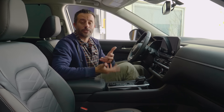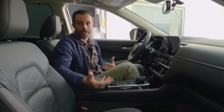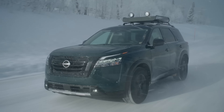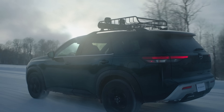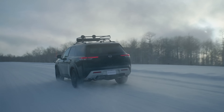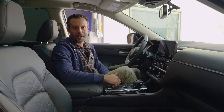Like many other SUVs in this segment, you have a full suite of adaptive safety features on the Pathfinder — some standard, some optional. These include collision mitigation, brake warning, proximity sensors, exterior cameras, adaptive cruise control, and lane keep assist — all the stuff that takes a lot of annoyance out of stop-and-go traffic on the freeway.